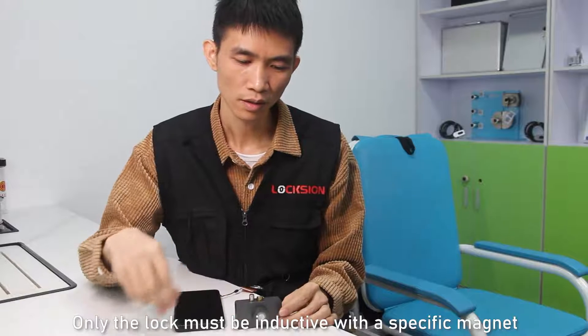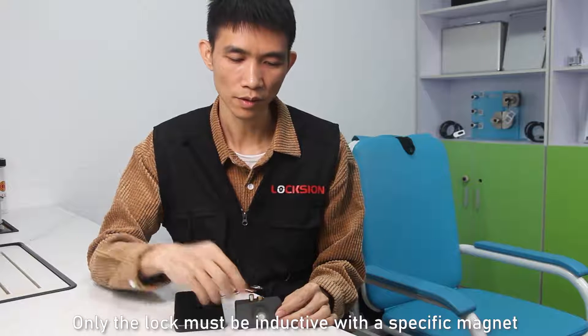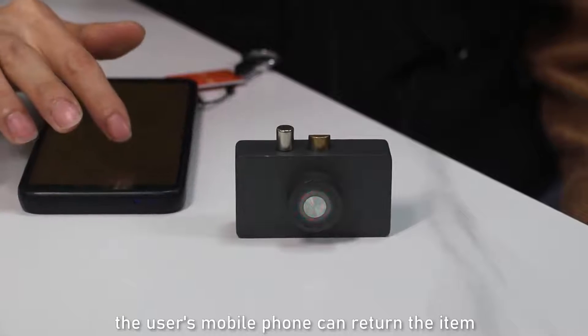Only the lock must be deactivated with a specific magnet, so that the user's mobile phone can return the item.